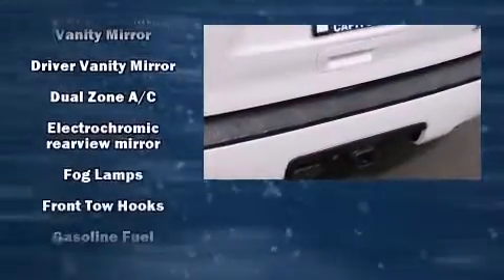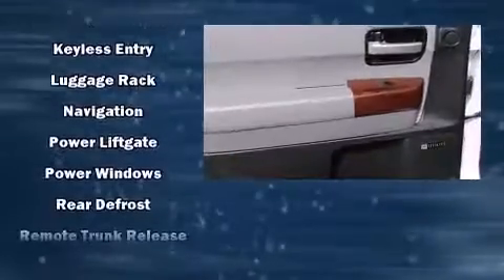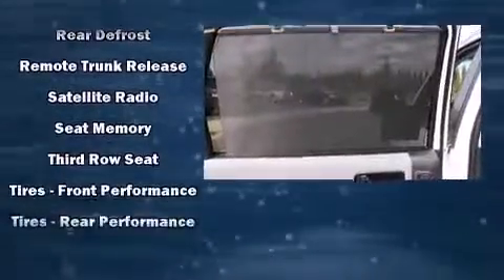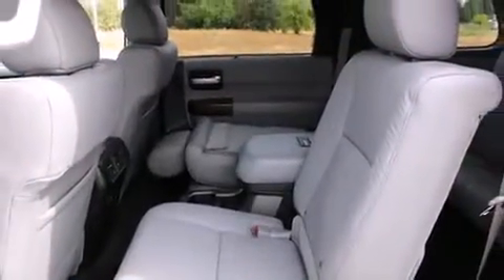Passenger security is always assured thanks to the various safety features, such as dual front impact airbags with occupant-sensing airbag, a security system, and four-wheel disc brakes with ABS. Adaptive Cruise Control maintains a preset distance behind the car ahead of you, simplifying highway driving and enhancing safety.